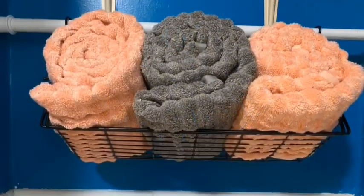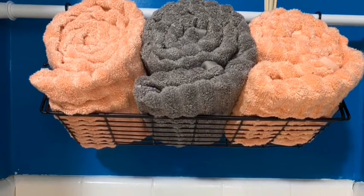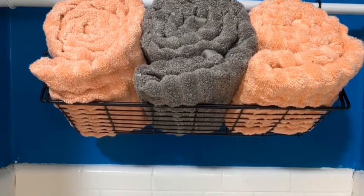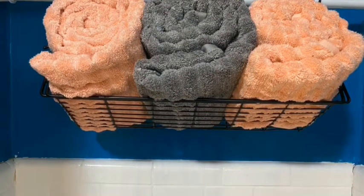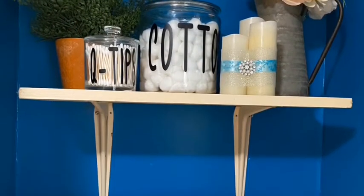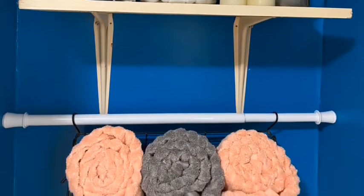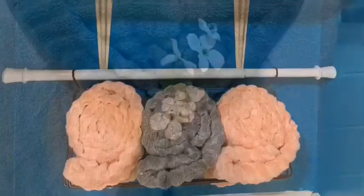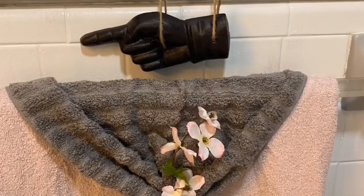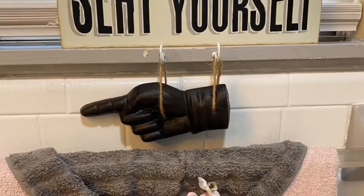I bought this basket for $4 at Goodwill. I was going to put toilet paper in it, but then I stuck it under the window while we were laying the tile and decided to put the towels in. Once I put the shelf back, I felt like there was just too much space under the shelf, so I moved it back again. I got this 'seat yourself' sign and the hand pointing to the toilet from Michael's 80% clearance — it was just too perfect to pass up.